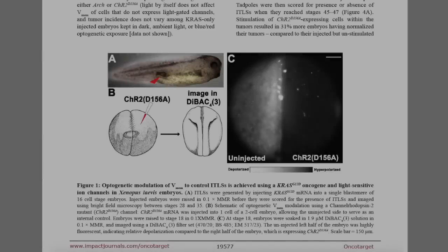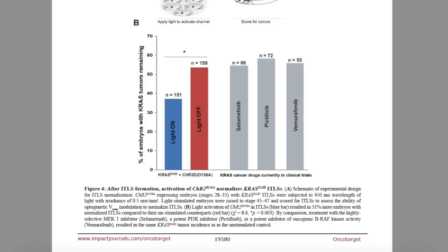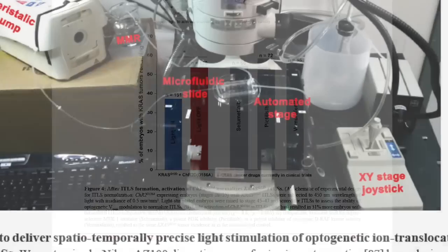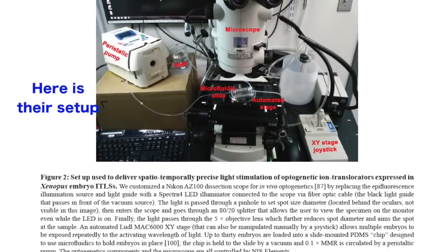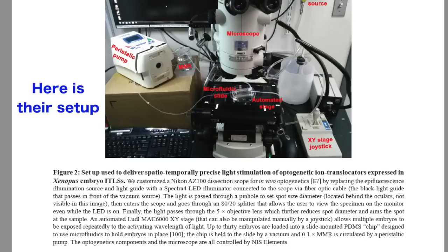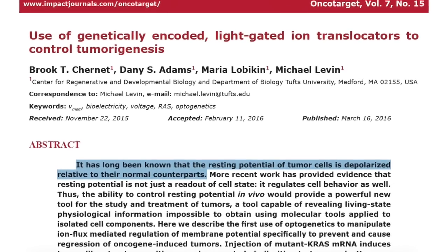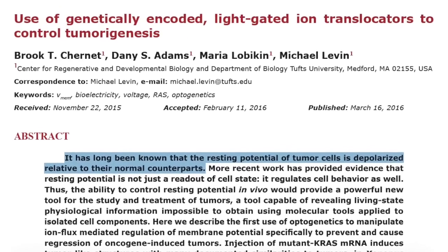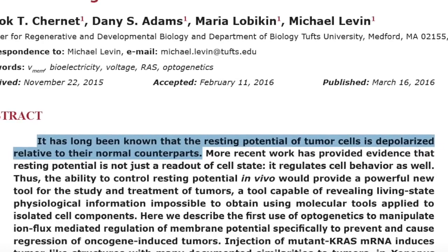A couple years ago, the Levin Lab showed that tumor-type abnormal growth administered to developing tadpoles could be remissed with a 30% success rate by way of changing cellular electrical behavior. Back then, this was again entailed by genetically altering the organisms to have light-controllable cell membrane potential. In the beginning of their abstract, they noted it has long been known that the resting potential of tumor cells is depolarized relative to their normal counterparts.